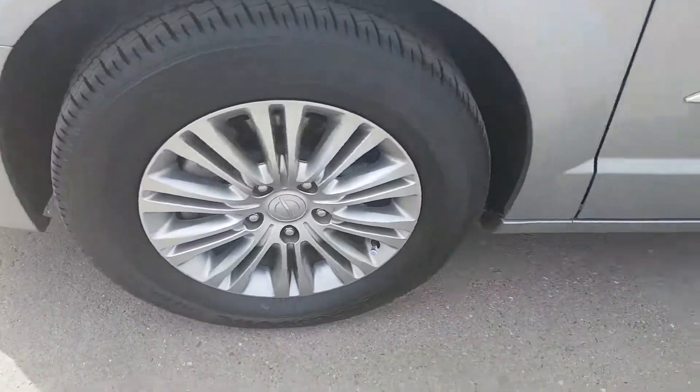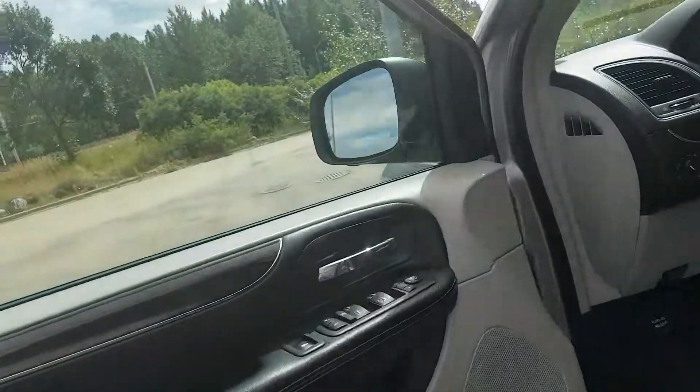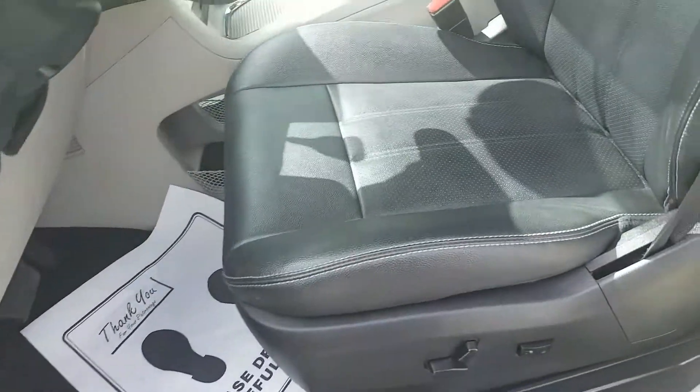In the front here you will see we have fog lights, nice alloy wheels sitting on Firestone rubber. In our door here we do have some power options — locks, windows, mirrors — as well as controls to open the power sliding doors.